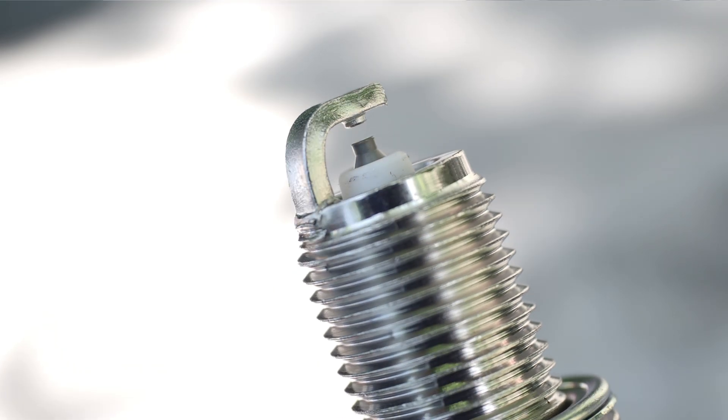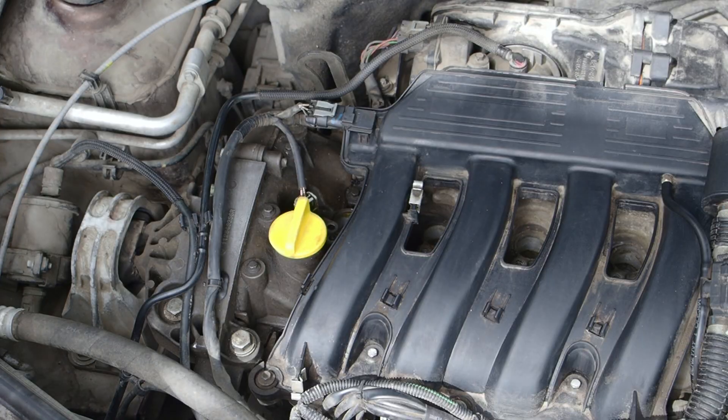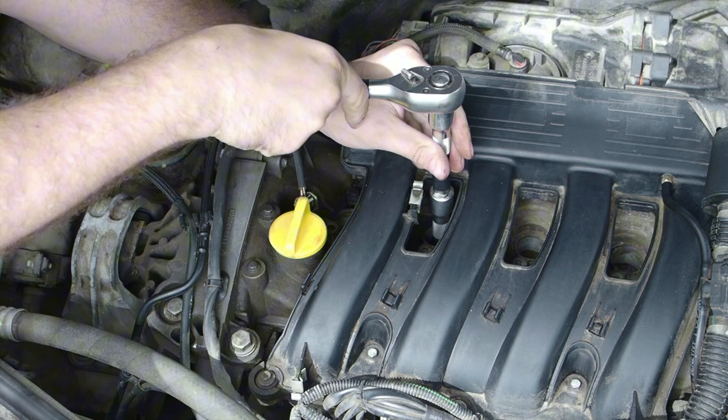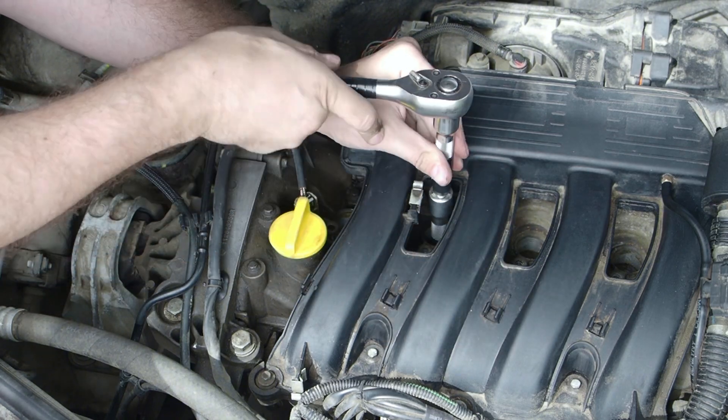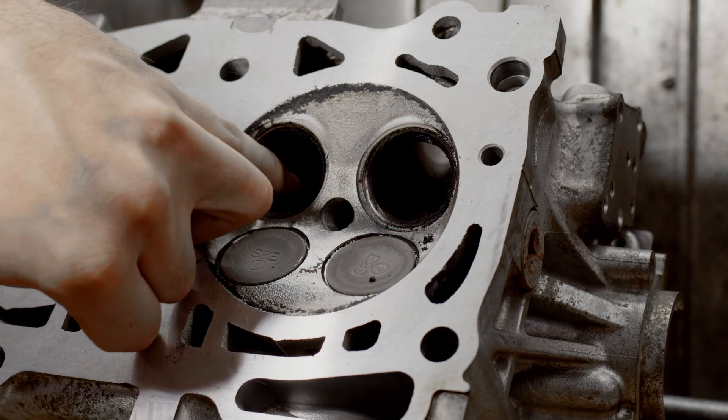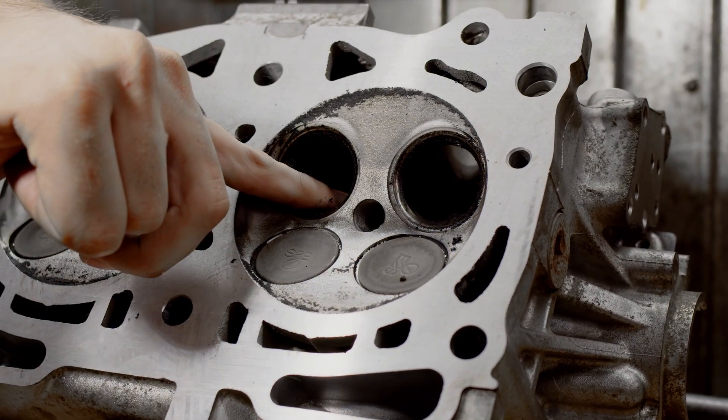Although there is little chance of anything major occurring, a loose or damaged spark plug can cause major issues. This is because the fuel and air mixture is not entirely contained in the combustion chamber, even though all the necessary conditions are present for it to ignite. Fix the issue as quickly as possible.